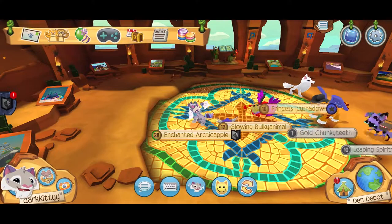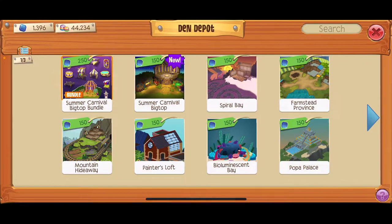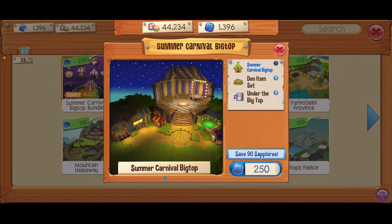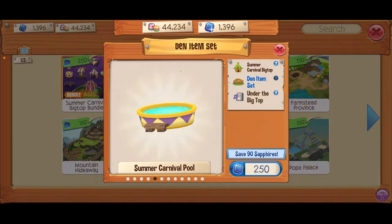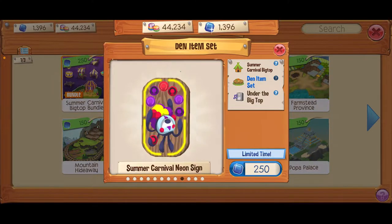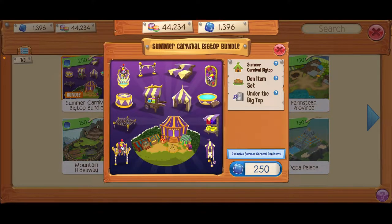If we go in here, there should be the Summer Carnival Big Top Bundle. You get the den, which I think is really cool — I'm really digging the night theme with the lights, it's really pretty. The items here are only available through the bundle; you cannot get them anywhere else.